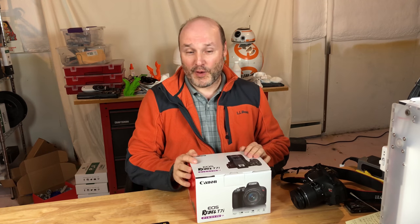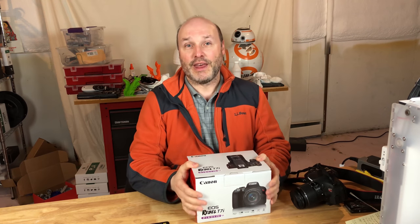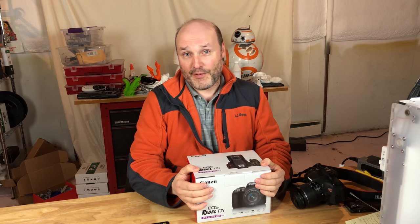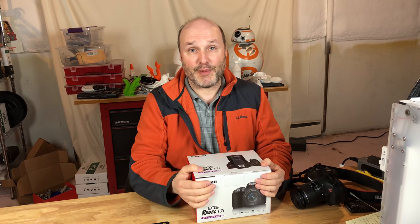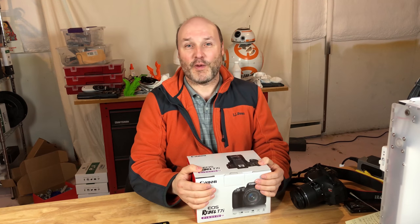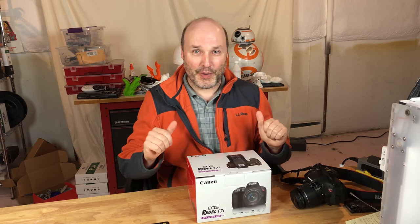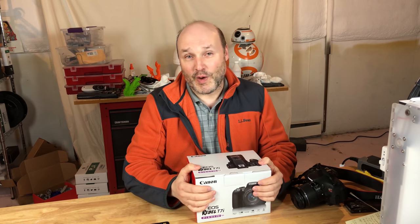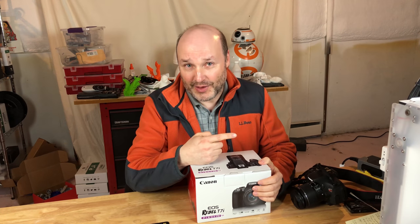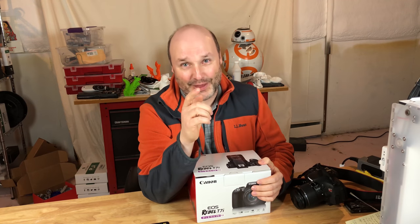So those are my reasons for purchasing the T7i. I'd love to hear your opinions in the comments below. In the description I have affiliate links to Amazon for the T7i, the SL2, and the SD card I purchased — using those helps this fledgling YouTube channel get better equipment, so thank you. Click the subscribe button on the right so you don't miss any videos, and remember: this is Where Nerdy Is Cool.